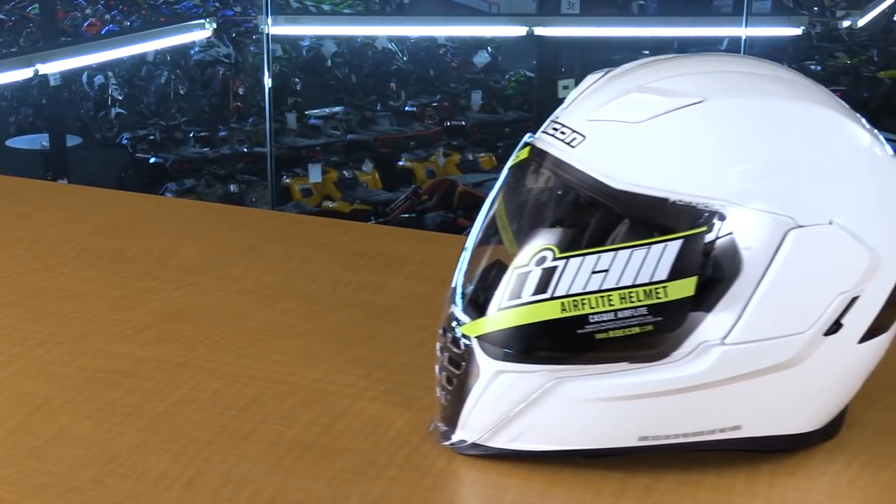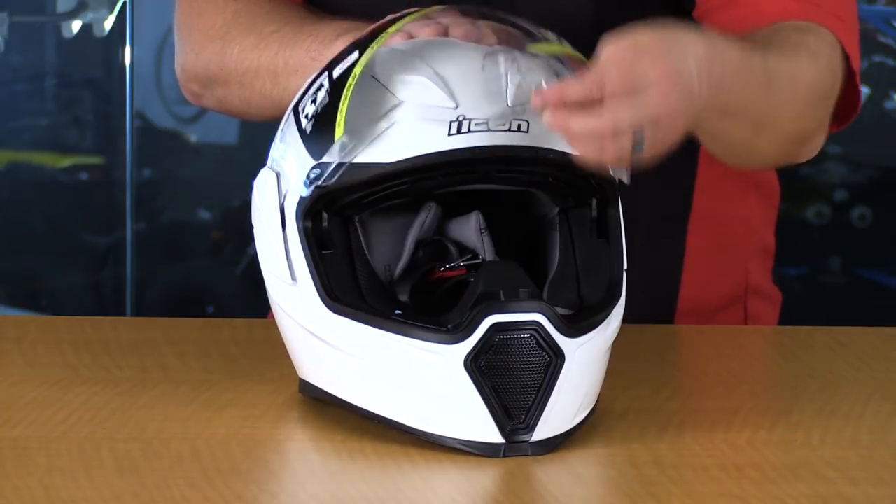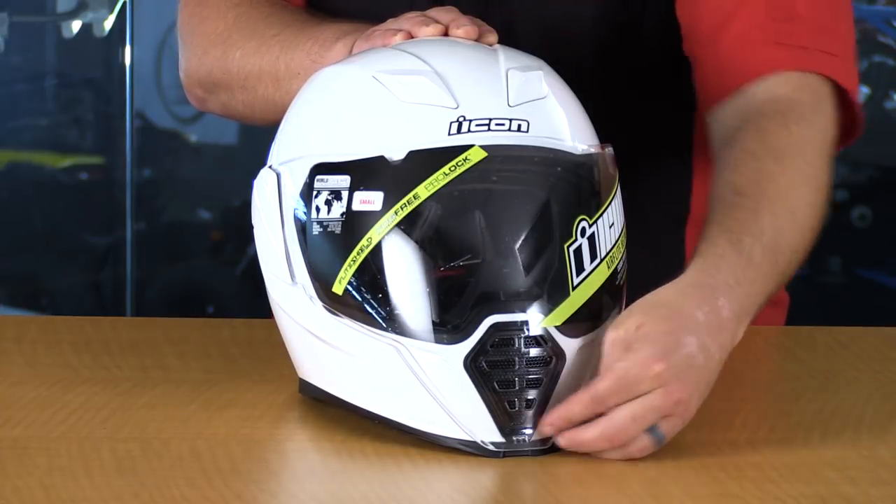As far as safety goes, the Icon AirFlight is DOT and ECE rated — it does not have Snell, but because of the ECE rating I'd go ahead and overlook that. Three things I really liked: the center open visor is really easy to reach down and grab and open with very smooth action; the interior is very plush, one of the most plush of all the helmets in the lineup; and this helmet has a drop-down sun visor that none of the others have.